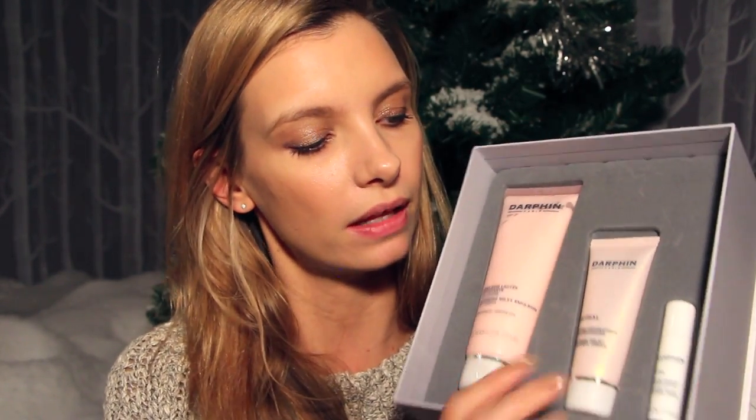This is Darfan in trial set, and you get the cleansing milk. This is all for really sensitive, irritated skin. You get the Intral Cream, which is like the classic hero product from Darfan, and then a tiny little soothing serum. But enough to have a really good try - and these are big sizes, so it's a nice kit.